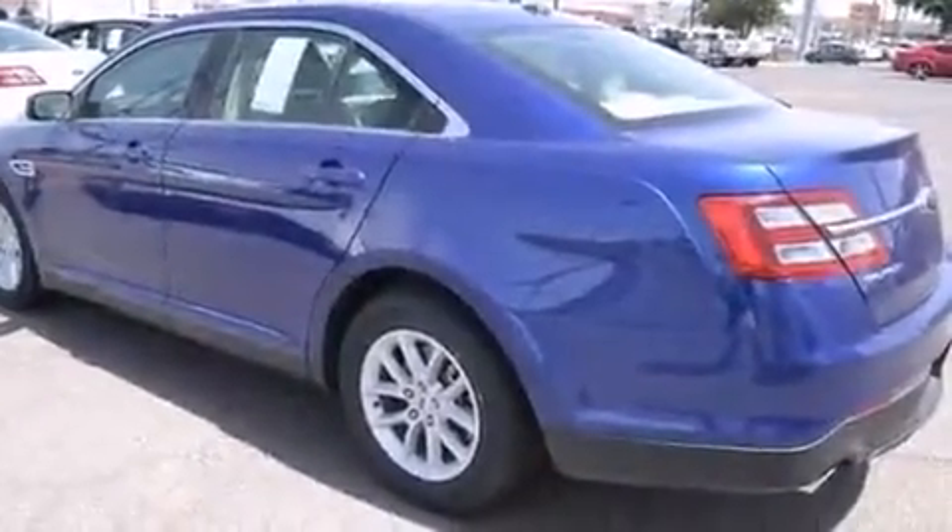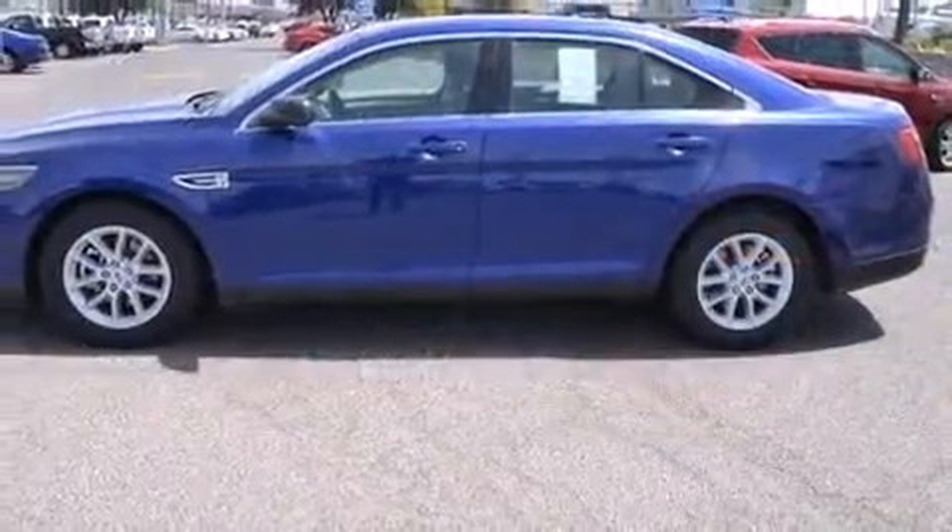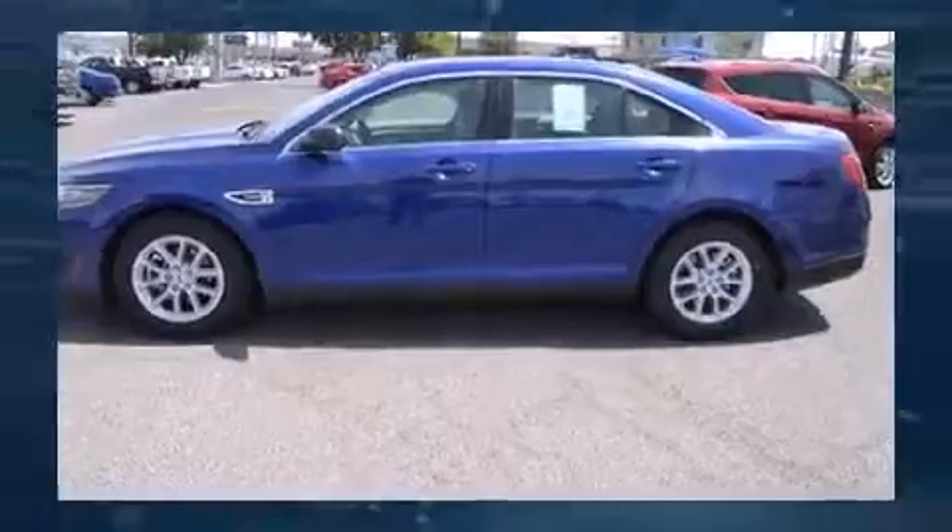It includes power seats, front and rear reading lights, speed-sensitive wipers, a trip computer, and power windows.